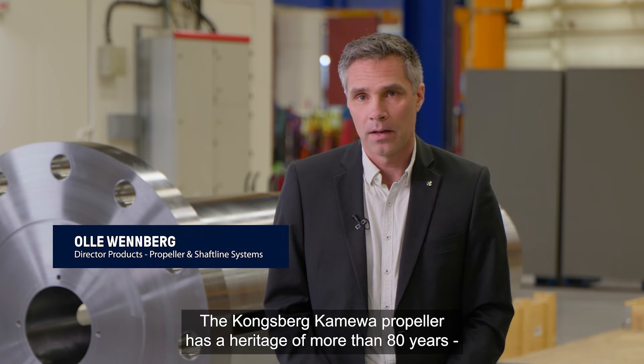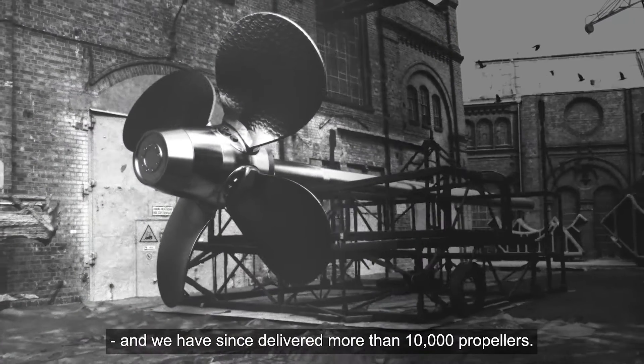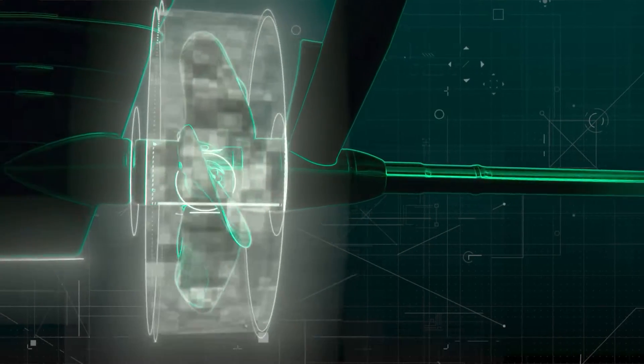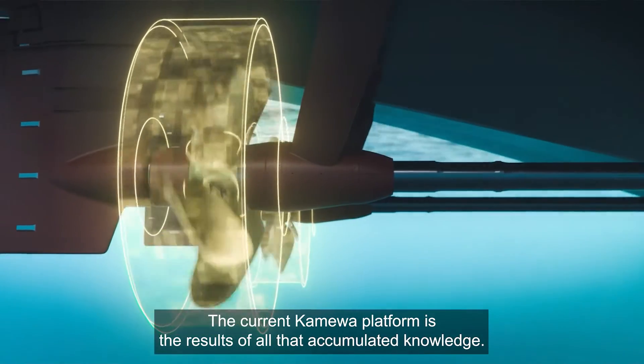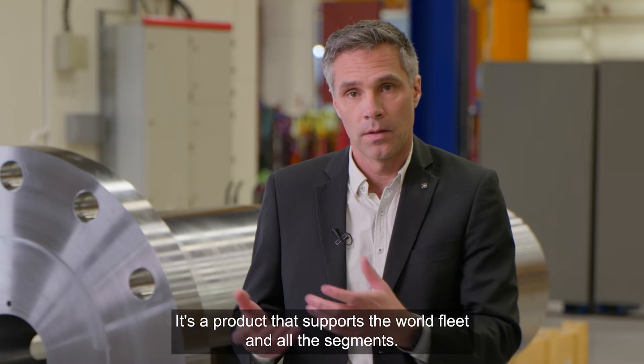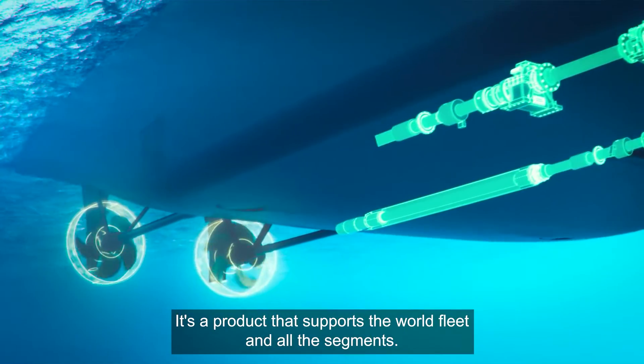The Kongsberg Camiba propeller has a heritage of more than 80 years and we have since delivered more than 10,000 propellers. The current Camiba platform is the result of all that accumulated knowledge. It's a product that supports the world fleet and all the segments.